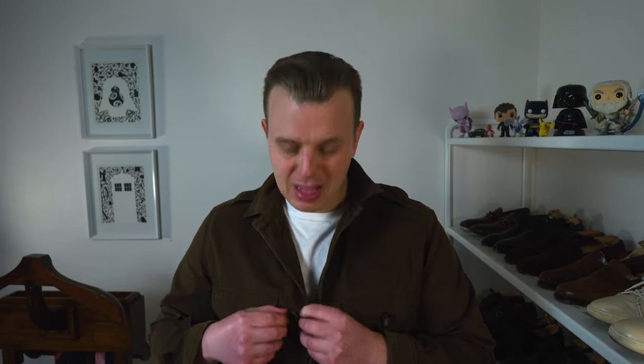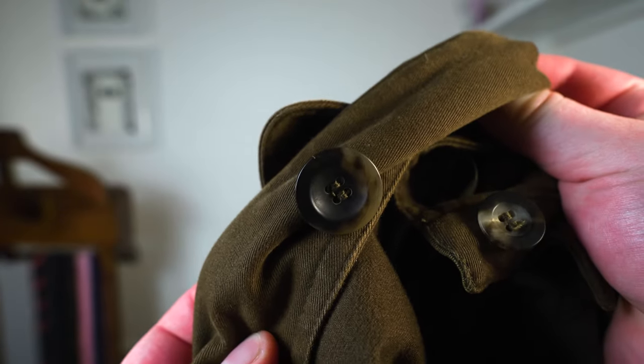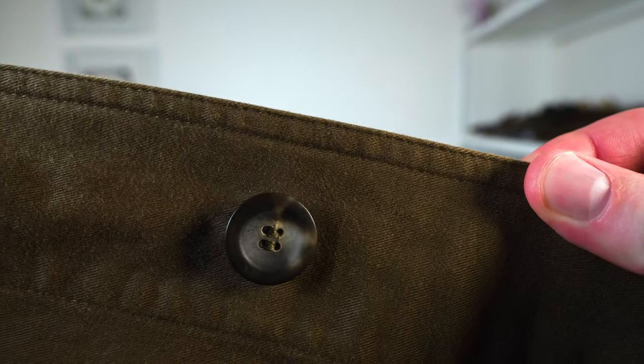Moving to the outside of the jacket, there are a plethora of things to notice. All the buttons are British-made horn — really nice, thick, with nice colors. They're present all over the jacket, closing basically everything including the epaulets, pockets, and the belt. The stitching is quite noticeably twin needle, which helps it look a bit more rugged than single needle stitching might, and adds to the overall military aesthetic.